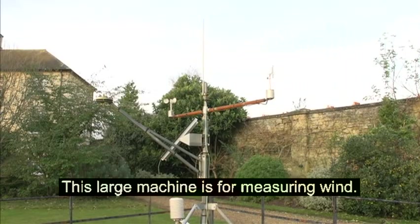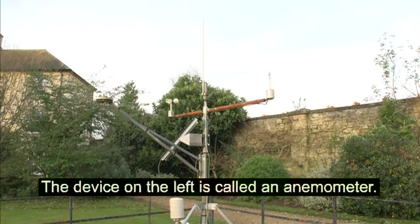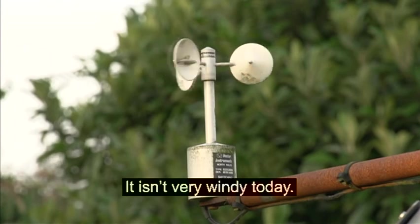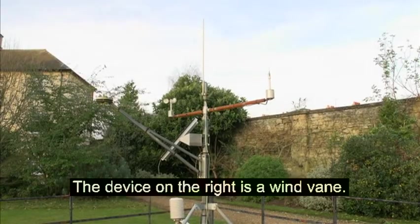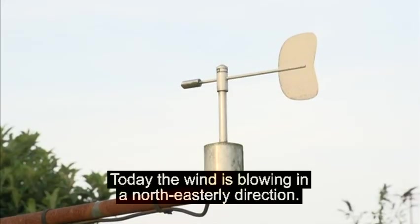This large machine is for measuring wind. The device on the left is called an anemometer. It measures the wind speed. It isn't very windy today. The device on the right is a wind vane. It shows the direction the wind is blowing in. Today, the wind is blowing in a north-easterly direction.